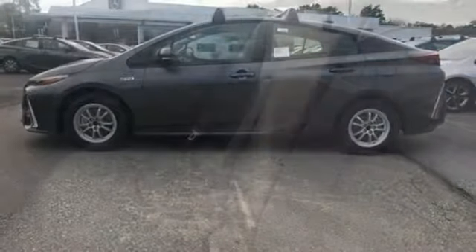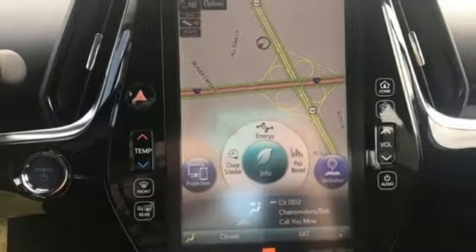Inline 4-cylinder engine, active grille shutters, gas pressurized shocks, and continuously variable automatic transmission.